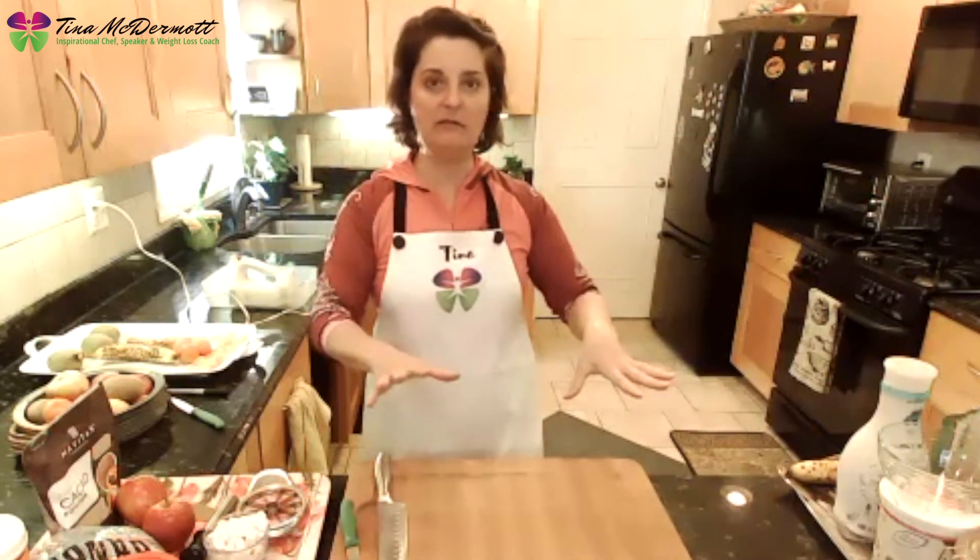Who is actually in the kitchen going to be preparing food with me? Put a one in the chat if you're in the kitchen ready to prepare food, and put a two if you're just watching. A lot of people are watching, some are cooking with me. My name is Tina McDermott. I call myself the inspirational lazy chef, and I'm a speaker and a weight loss coach. I've been doing this for 20 years.